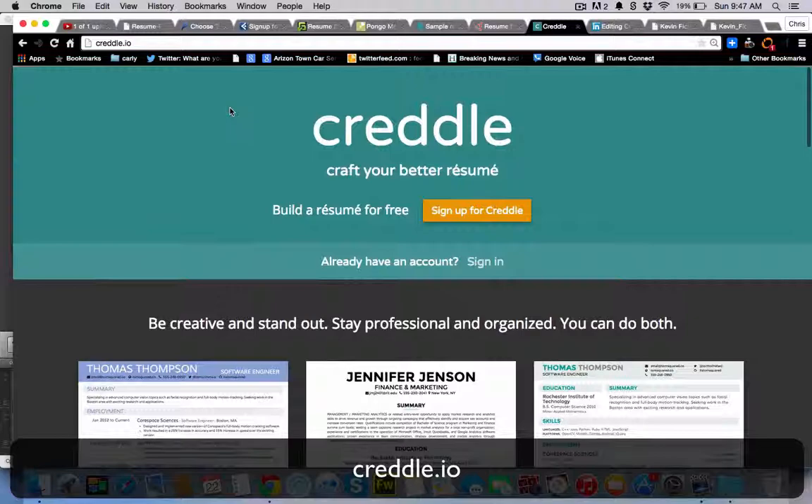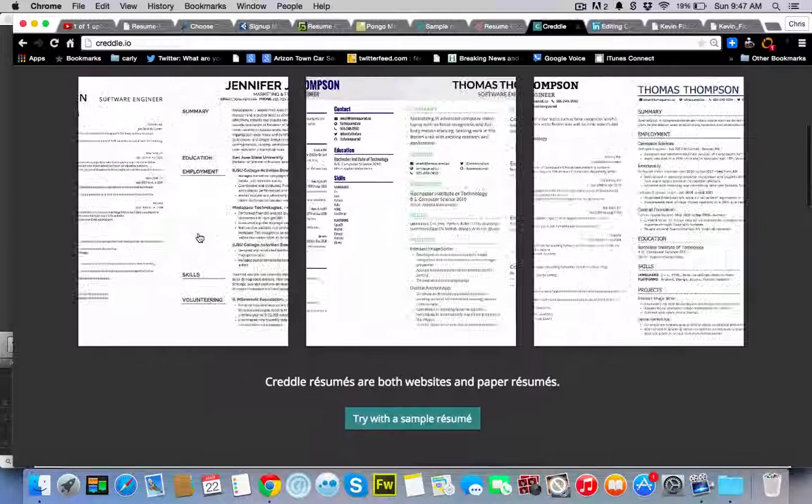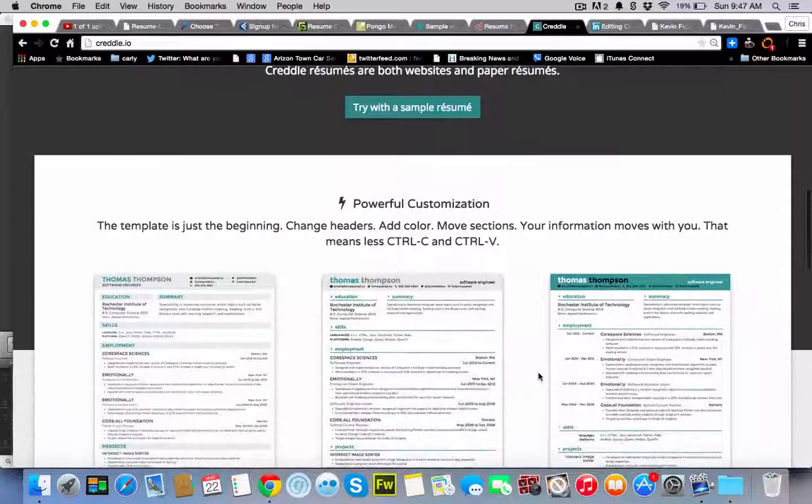This is Credle.io. It offers an online resume builder for free. They offer both website and paper resume styles that are customizable.